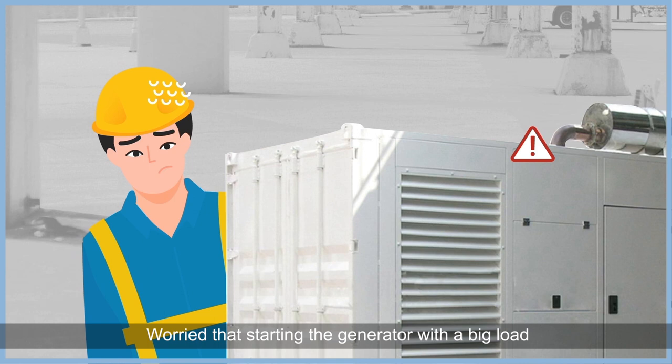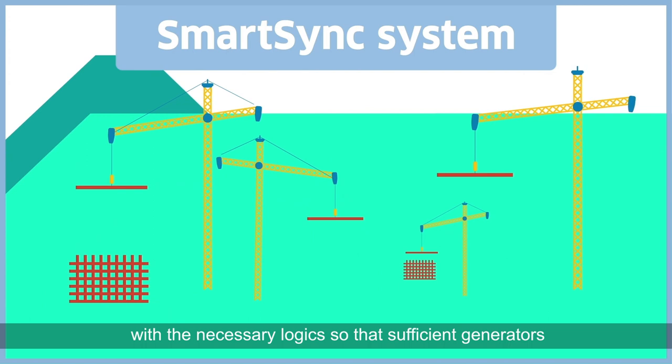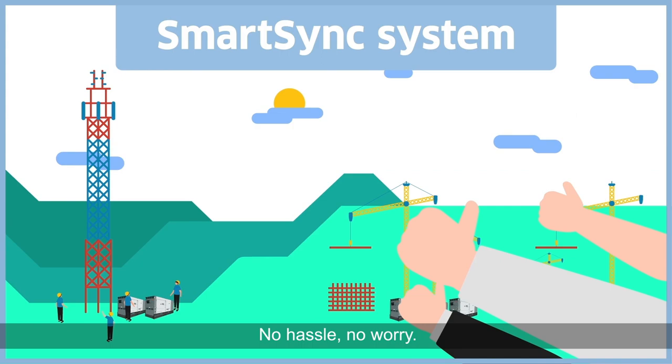This will be a worry of the past. The SmartSync system can be modified, enhanced and programmed with the necessary logics so that sufficient generators can be started prior to the start of the big load. No hassle, no worry.